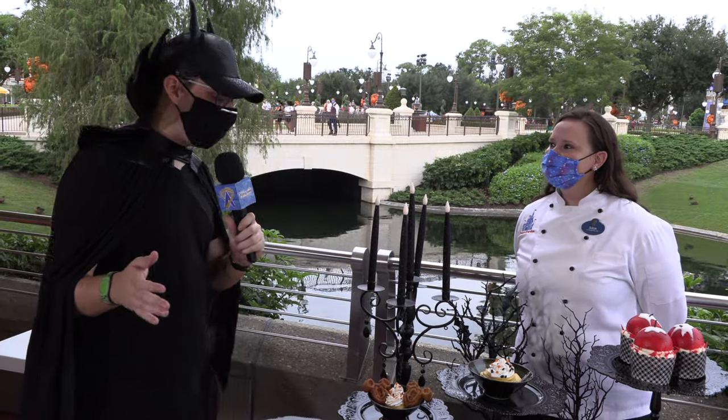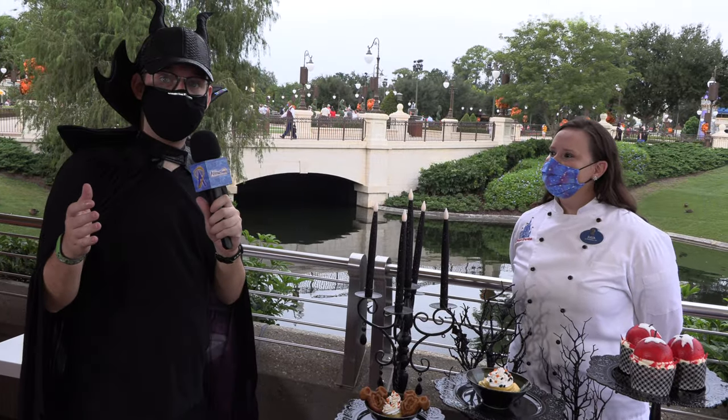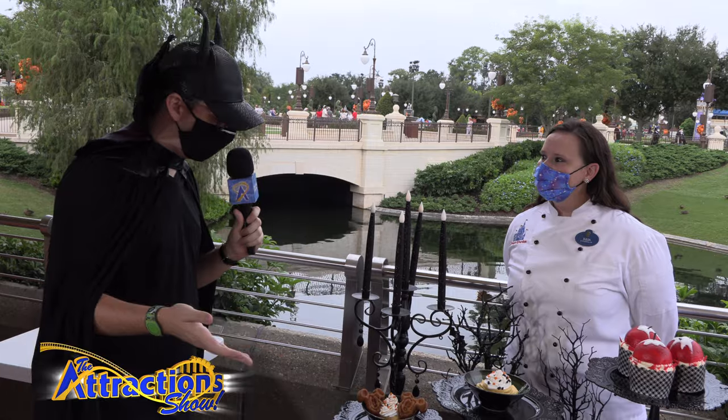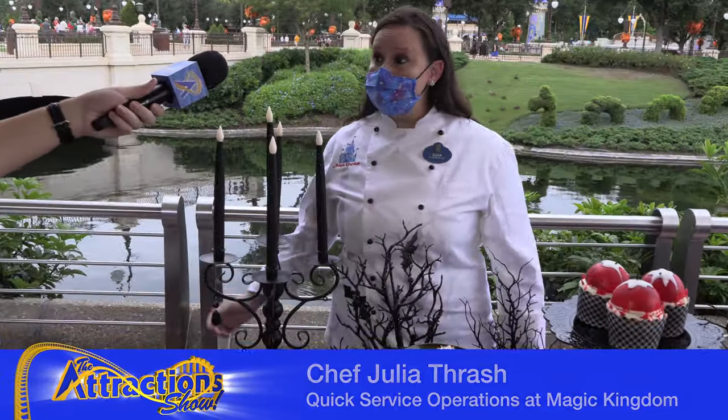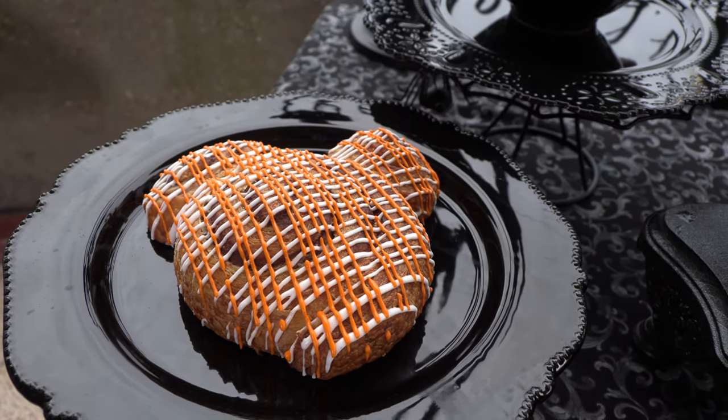I'm here with Julia, and she's going to tell us about the seasonal offerings that we have for fall in the Magic Kingdom. They look pretty good. Thanks for being here. So we're going to start off with the Mickey's Cinnamon Roll. You can find that at our Main Street Bakery.